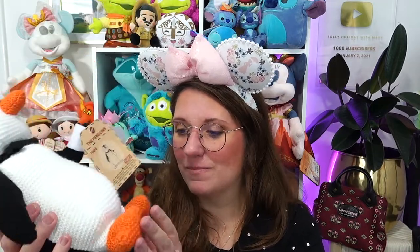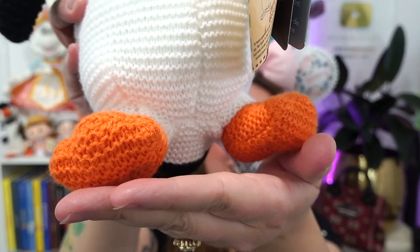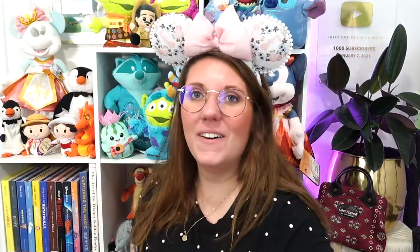Is he not just the cutest? Oh my gosh, look at these little feet. He's so sweet. You can hardly see him but he looks so cute up here.